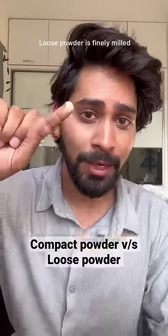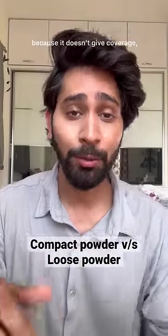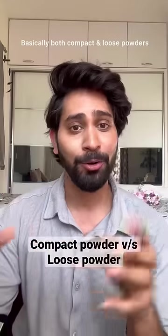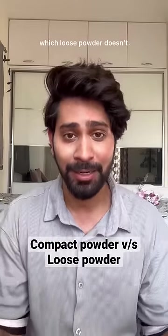Powder is made of small particles that you apply to your skin. You can use it over your foundation and concealer, because it sets your makeup. Basically, both compact powder and loose powder set your makeup. The difference is that compact powder also gives you coverage, but loose powder won't add coverage to your skin. Follow for more tips.